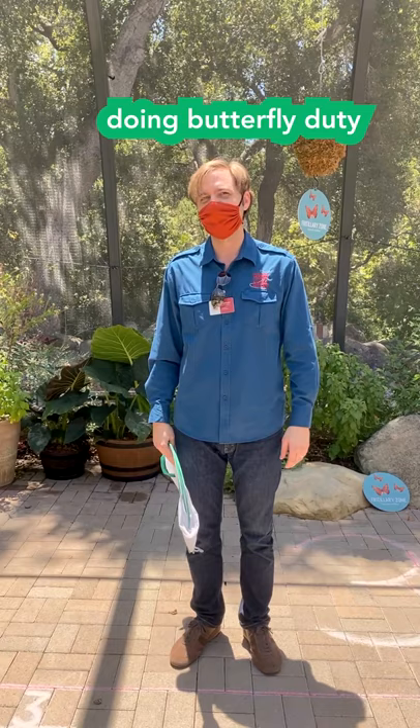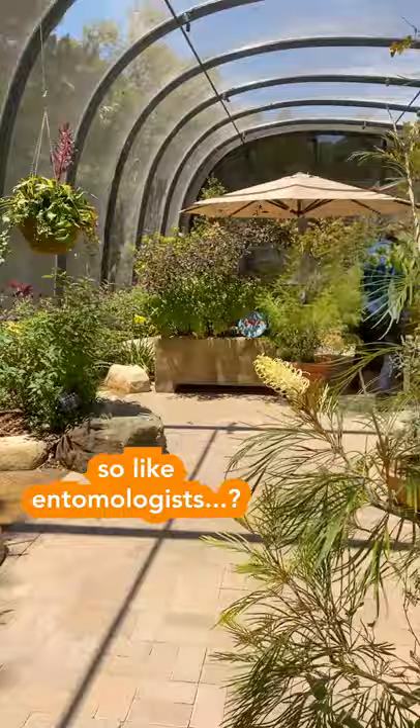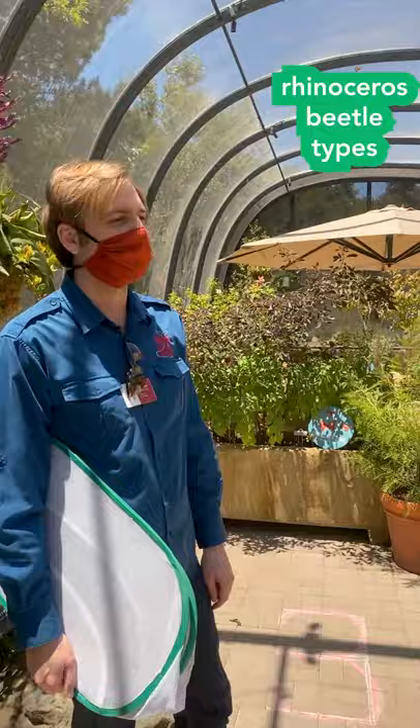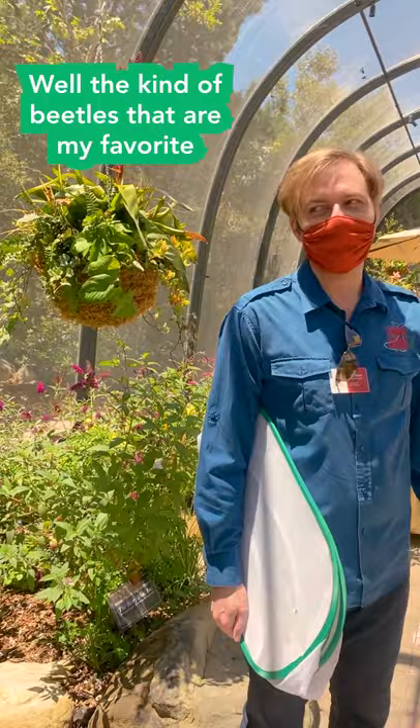Would you prefer if we had a beetle pavilion? Well, that would be pretty cool, but they would mostly be sedentary and hiding themselves, so it would be a niche market. I have definitely seen it before where large scarab beetles hang out at some fruit. Larger beetles like rhinoceros beetle types do get reared. The kind of beetles that are my favorite would fit through the mesh, so that would be difficult.